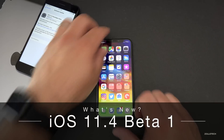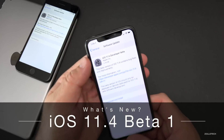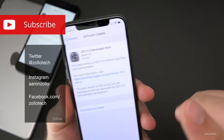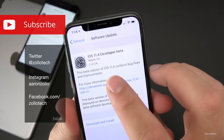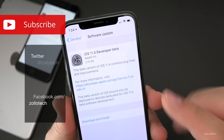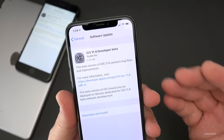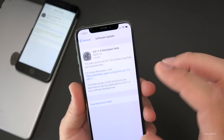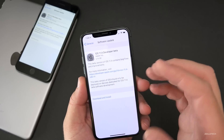Hi everyone, Aaron here for Zollotech. Today Apple released iOS 11.4 beta 1 to developers and public beta testers. This came in at a very large 2.19 gigabytes, which is pretty typical when you're going from a standard public release like 11.3 to a beta or back and forth. The next beta I would expect to be smaller.